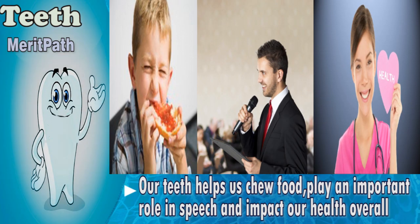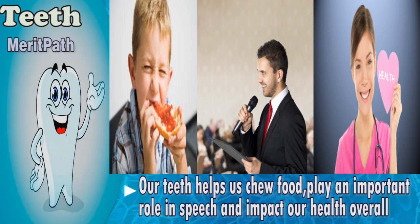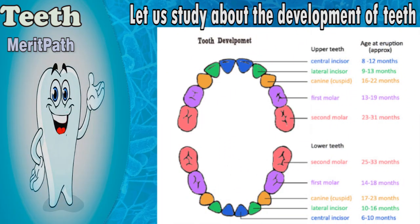Our teeth help us chew food, play an important role in speech, and impact our health overall. Let us study about the development of teeth.